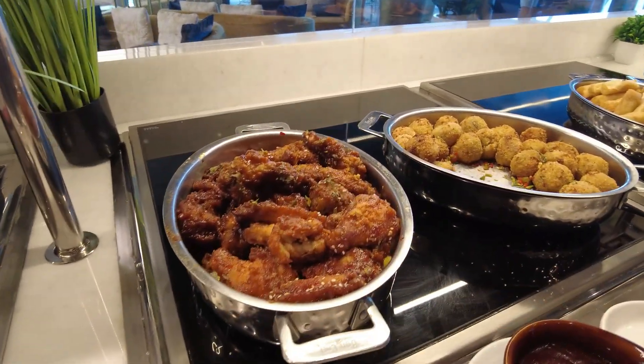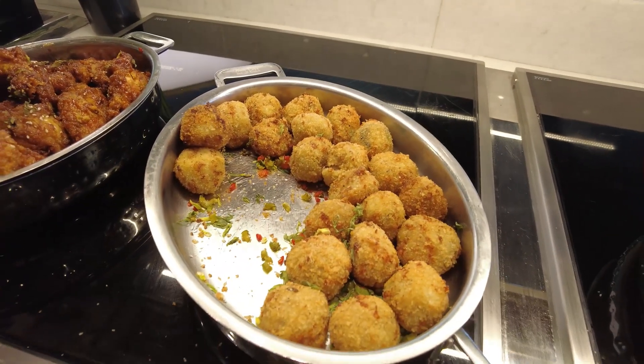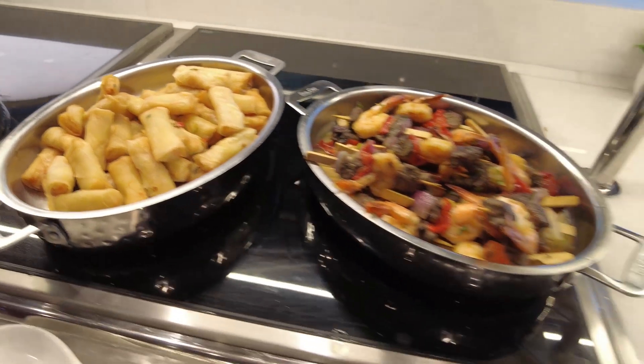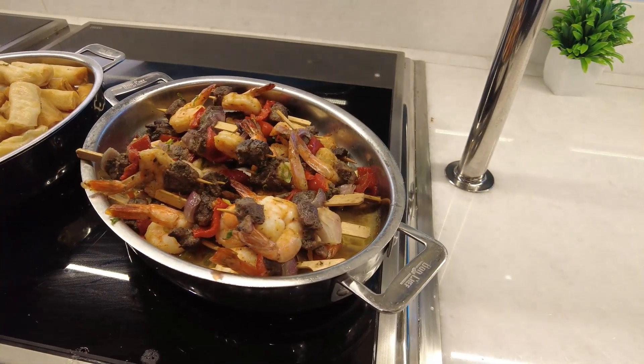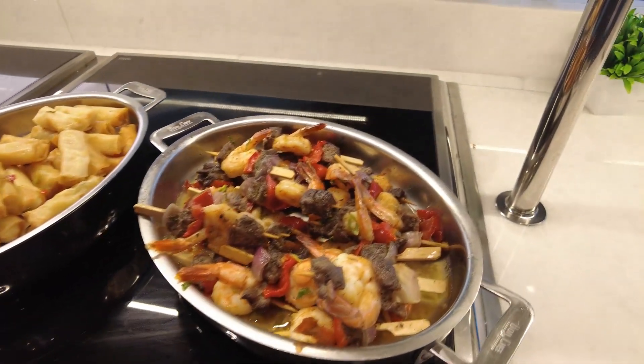These look really hearty. We've got barbecue chicken wings. This is an arancini which has crab in it, and then we have vegetable spring rolls — those look delicious — and a seafood skewer. This is really a nice, hearty snack before we go to dinner at Central Park.